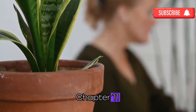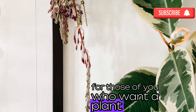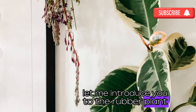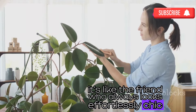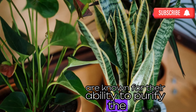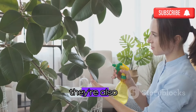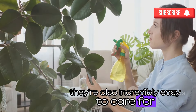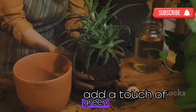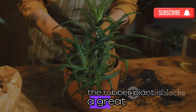For those of you who want a plant that's both stylish and low maintenance, let me introduce you to the rubber plant — it's like the friend who always looks effortlessly chic. Rubber plants are known for their ability to purify the air, removing harmful toxins like formaldehyde and carbon monoxide. They're also incredibly easy to care for, making them perfect for beginners. If you're looking to add a touch of green and improve your indoor air quality without a lot of fuss, the rubber plant is a great choice.